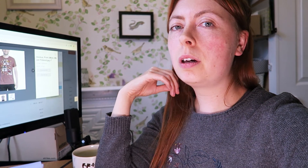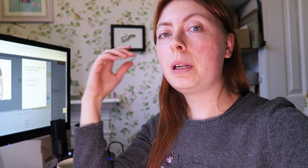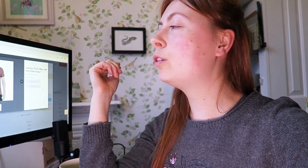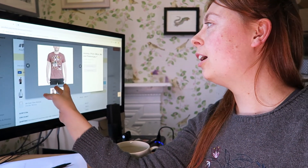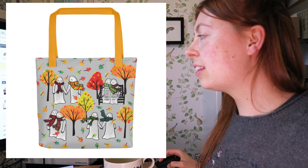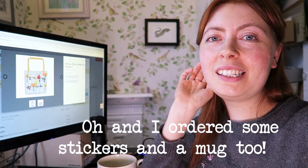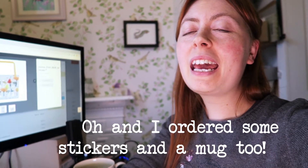I've placed my order on Printful. They do something called a sample thing where you can order up to three products and get a little discount. I've ordered two t-shirts — one with three ghosts on in a kind of mauve design, and one that is just a white t-shirt with one big ghost couple on it. I've also ordered a tote bag. I'm looking forward to seeing how those turn out.